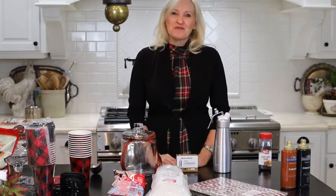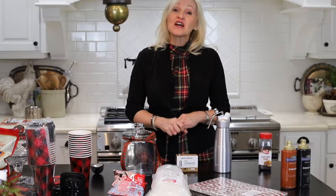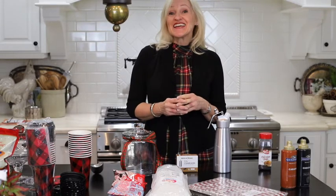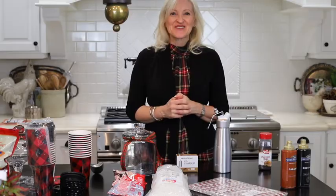Thank you so much for stopping by today. I always enjoy our time together. Please be sure to check out my blog, PeacockRidgeFarm.com, and see how I create just the perfect hot chocolate bar for the holidays. Hugs and blessings to you — see you next Wednesday.